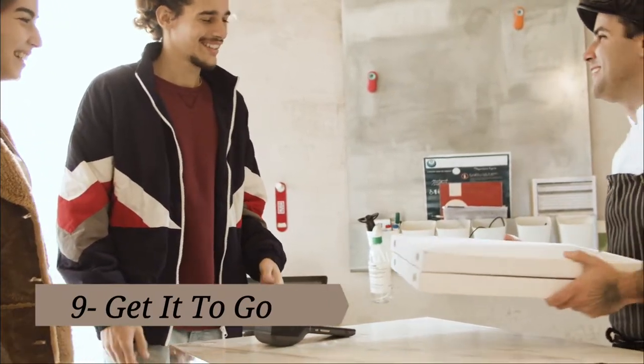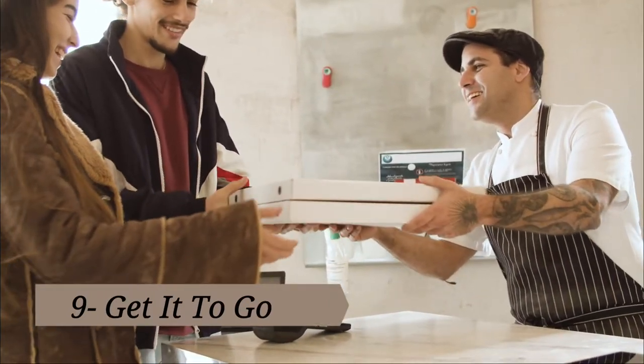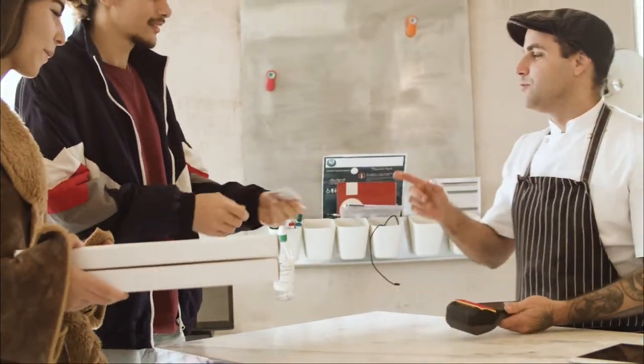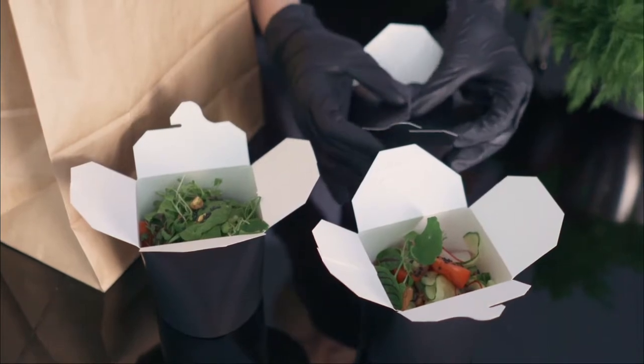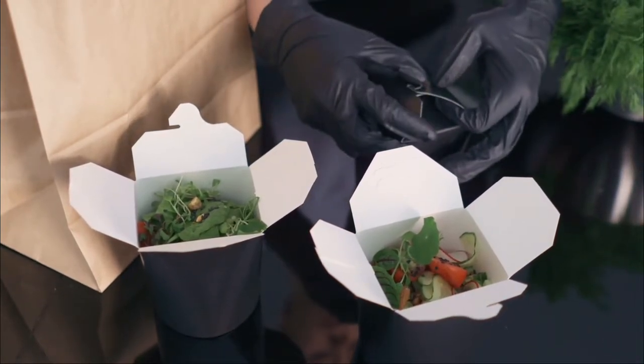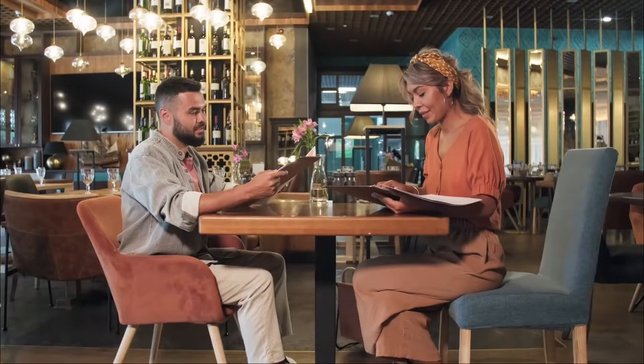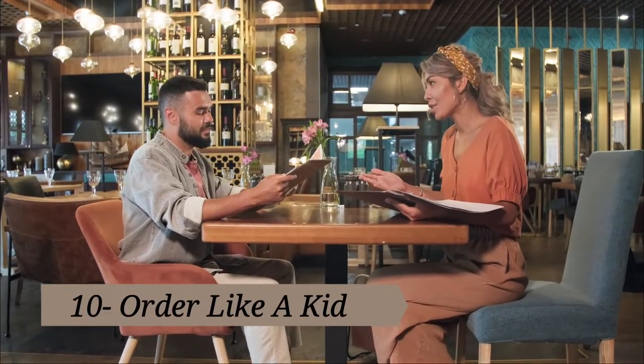Tip nine: get it to go. Instead of dining in, get your food to go and rent a movie for a cheap date. Tip the takeout person around 10% rather than 20% of your tab, since they're spending about five minutes wrapping up your food instead of an hour filling drinks and getting you that unlimited salsa.